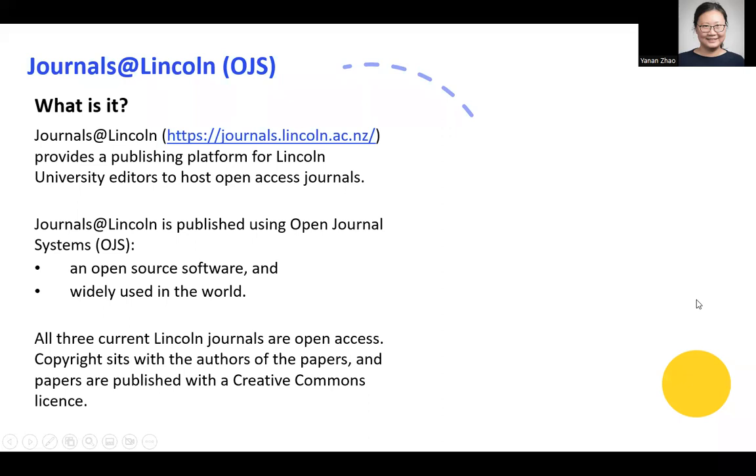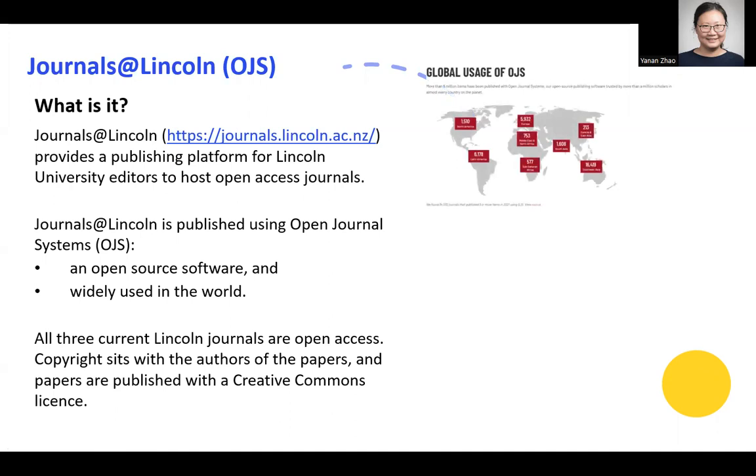What is Journals at Lincoln? Journals at Lincoln provides a publishing platform for Lincoln University editors to host open access journals. Journals at Lincoln is published using Open Journal Systems, that is OJS. OJS is an open source software and is widely used in the world.